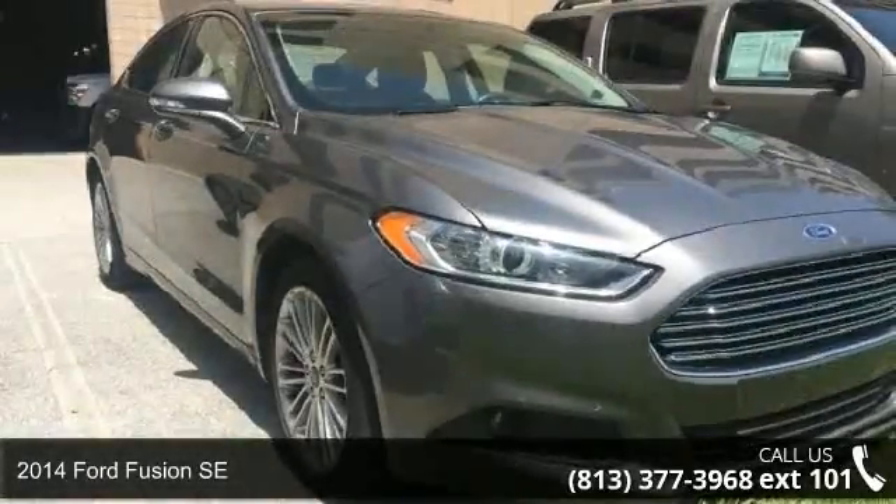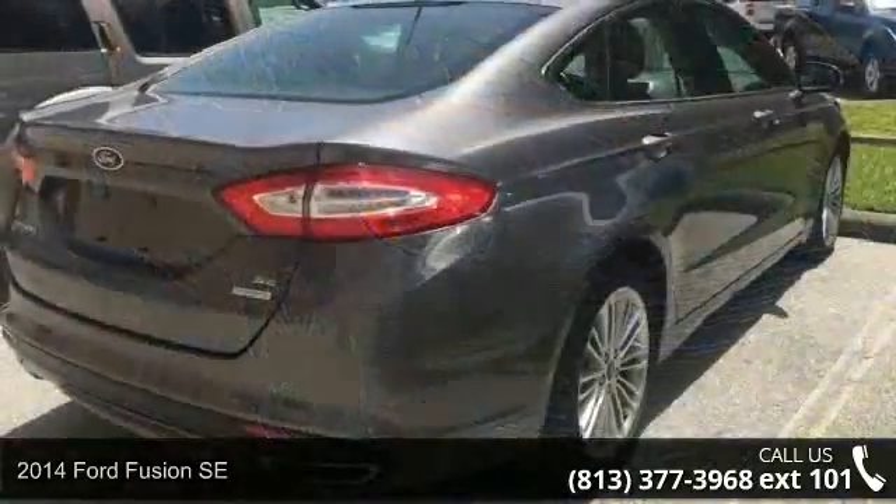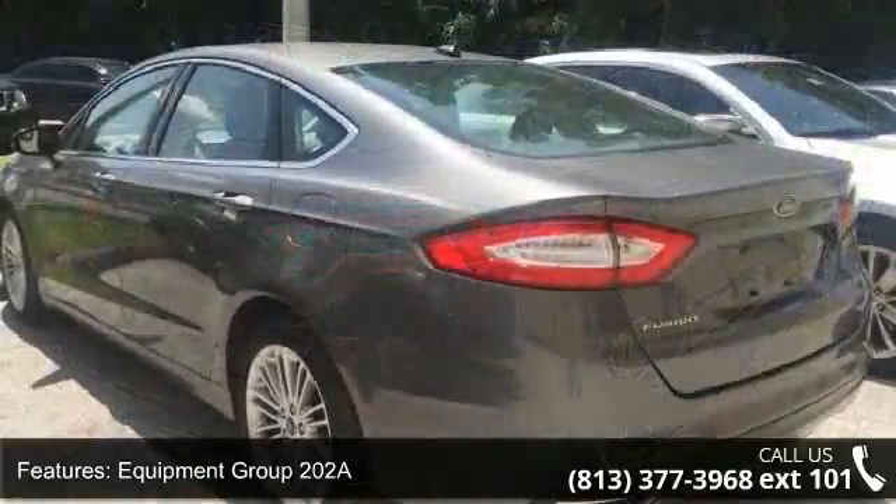Presenting the 2014 Ford Fusion SE. This may be the set of wheels you've been looking for. Enjoy these notable features: Equipment Group 202A and the Luxury Package.